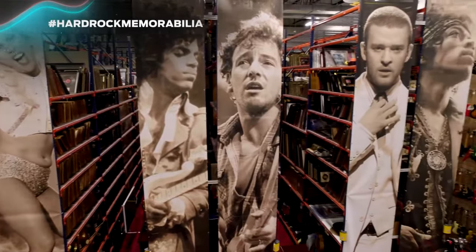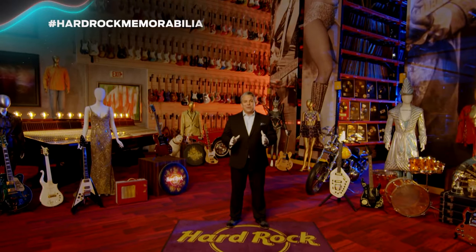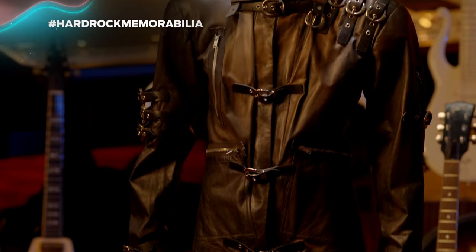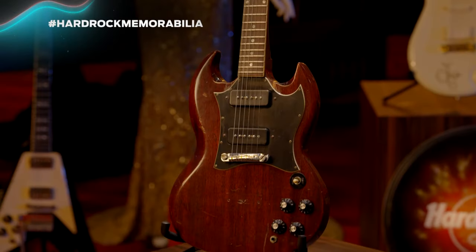Welcome to Hard Rock's memorabilia vault. The artifacts on our walls aren't just simply decorations — these are iconic and authentic pieces of music history.